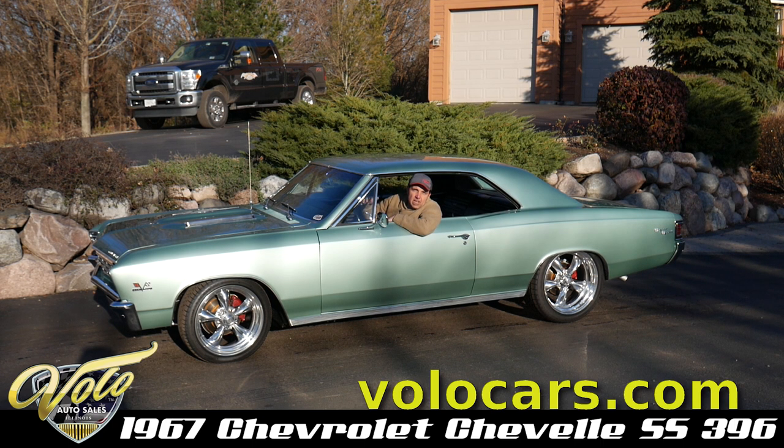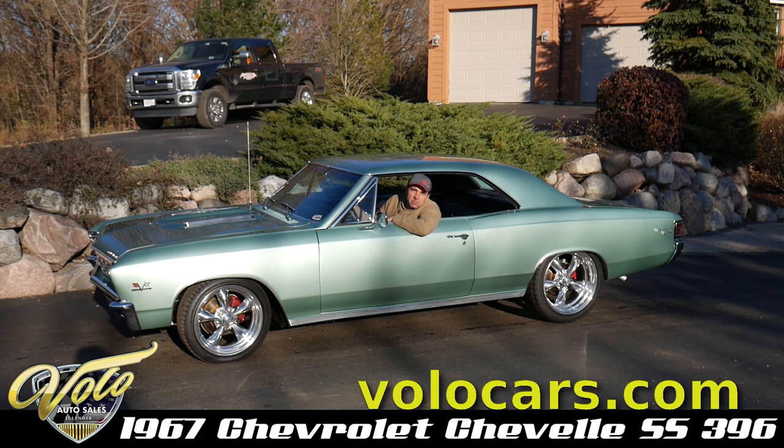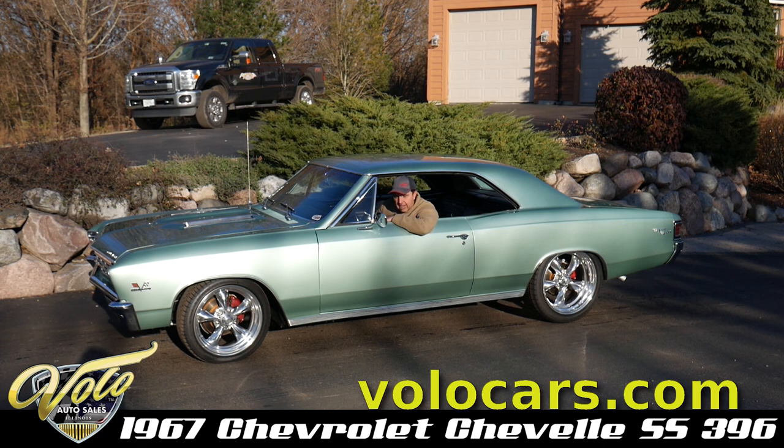Go to volocars.com — you can see all the pictures. It is for sale. Don't forget to subscribe to our YouTube channel; we're always putting cool cars like this on here.